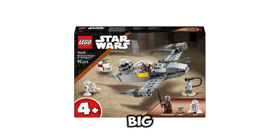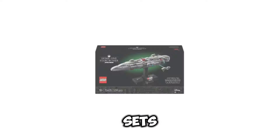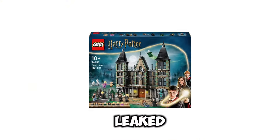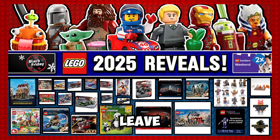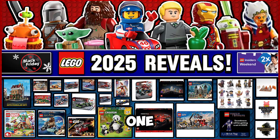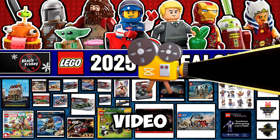And with that, that is all the LEGO news that I have for this week. I would love to hear all of y'all's thoughts and your favorite sets down in the comments below, because we have definitely gotten a ton of fantastic LEGO sets leaked and revealed this week. If you haven't already, make sure to leave a like and subscribe, turn on those notifications so you don't miss any upcoming LEGO news videos. Thank you guys so much for watching, and I will hopefully catch you all in the next video.